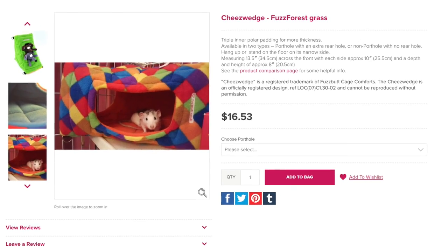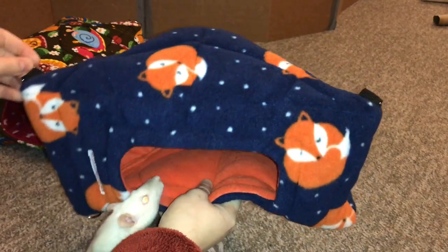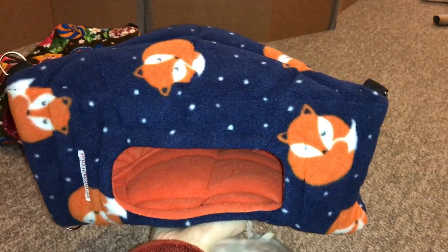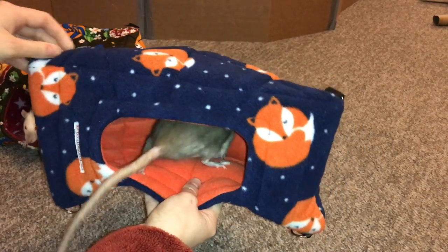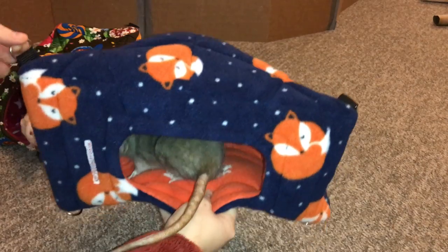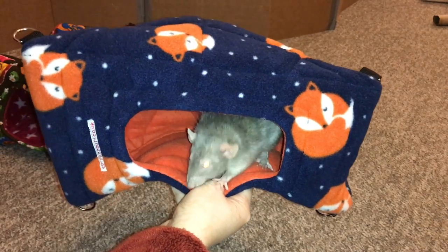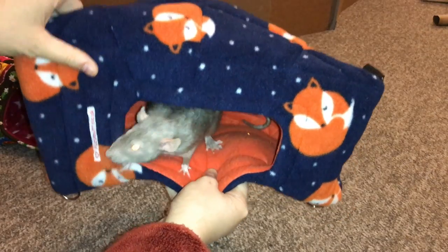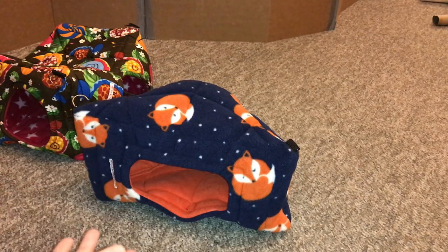First up we have this product right here which is called the Cheese Wedge. This is just the best name — it seriously looks like a wedge of cheese. I really love this design because one of the issues I have in my cage is finding things to hang in the corner. It's hard to find things that will hang in the cage corners without any extra modifications, and this is great for that — it hugs the corner really well and the rats can easily sleep in it or on it. It can also hang up in several ways.